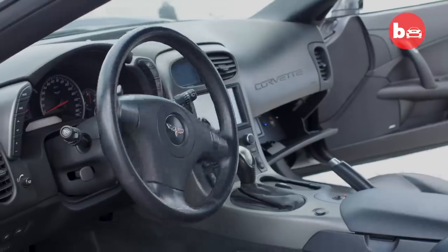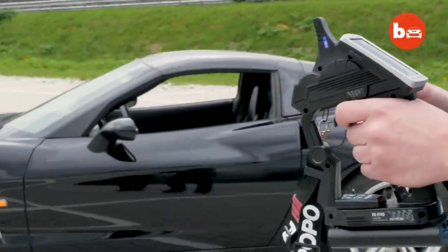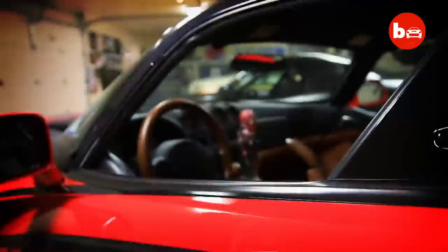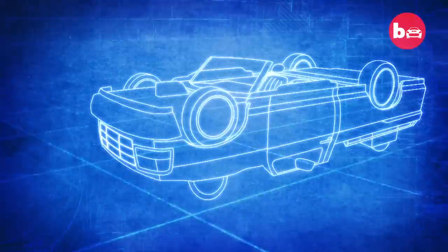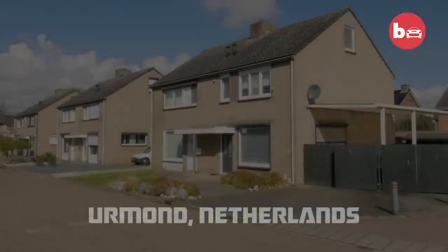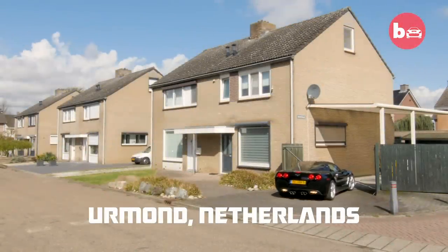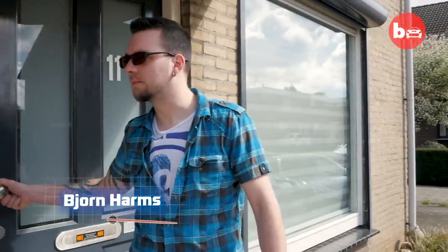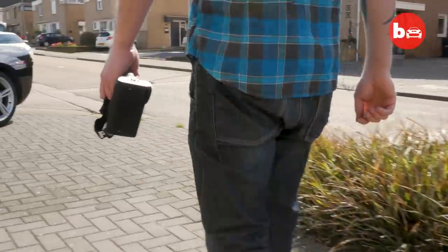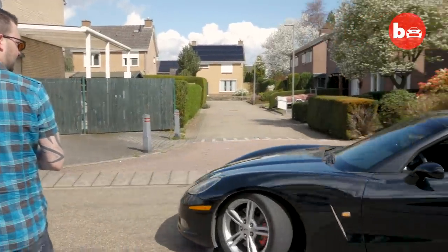I'm pretty proud of what I've done. I haven't seen anybody who's done exactly the same thing. This car is fully in control. This is my 2006 Corvette C6 — it's a full-scale remote control car and I like it a lot.